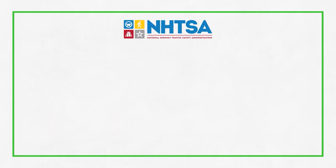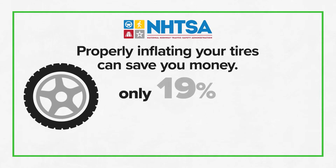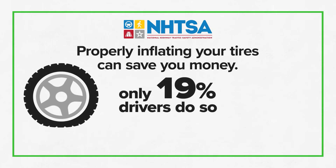The National Highway Traffic Safety Administration also said properly inflating your tires can save you money, but only 19% of drivers actually do so.